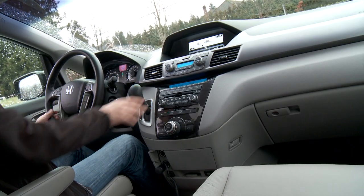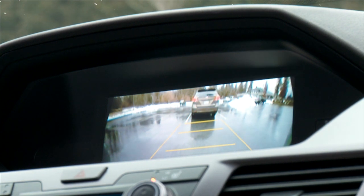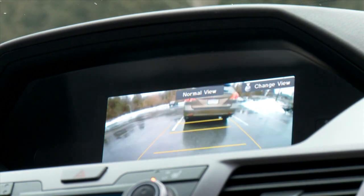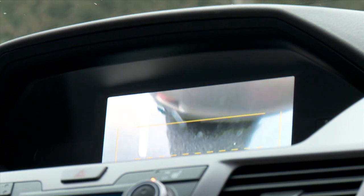On the top-of-the-line trim, it comes standard with a backup camera and rear and front parking sensors. This big backup camera in the center of the dash is only available with the navigation system and is exclusive to the top model. The mid-range vans only get a small backup camera in the rear-view mirror.